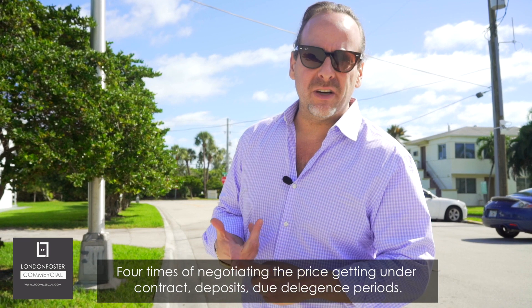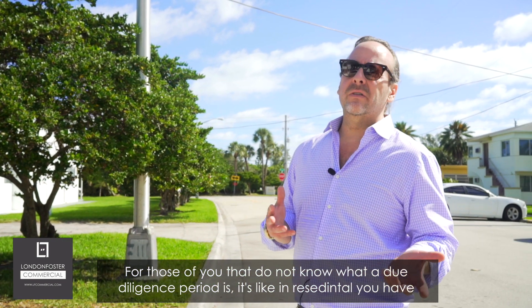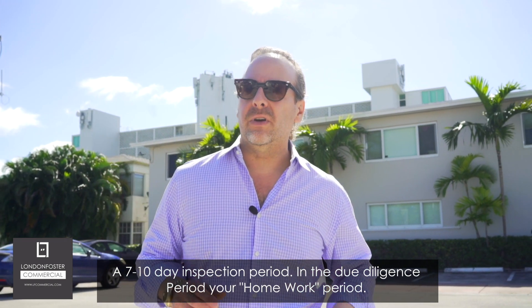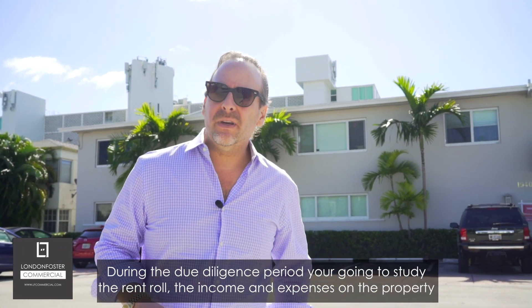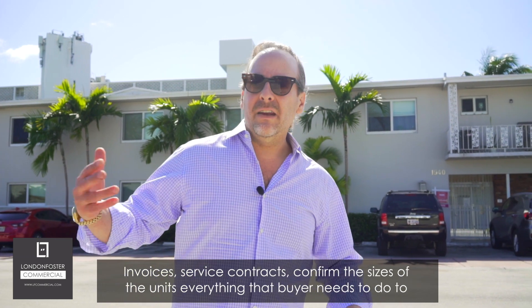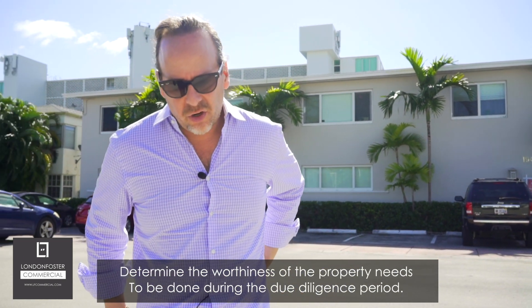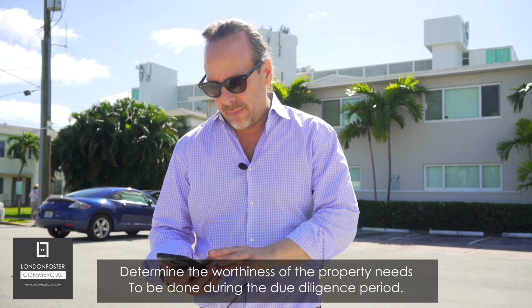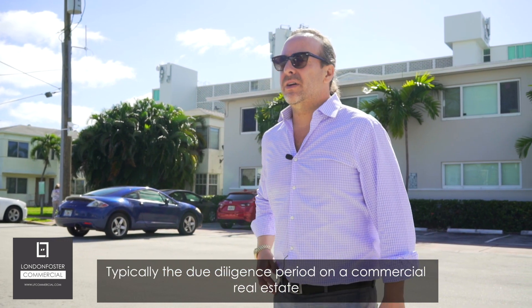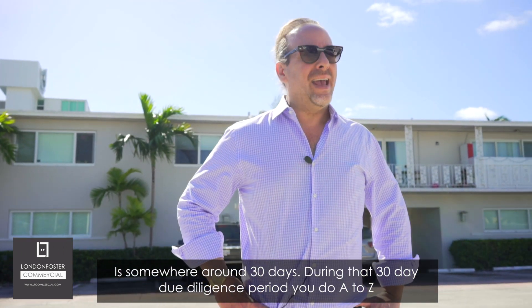For those who don't know what a due diligence period is — in residential you have a seven or ten day inspection period; in commercial it's similar. During the due diligence period, you study the rent roll, income and expenses, invoices, service contracts, and confirm unit sizes — everything the buyer needs to determine the worthiness of the property. Typically a commercial due diligence period is around 30 days.